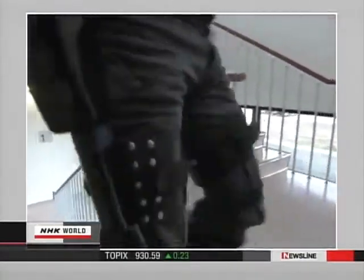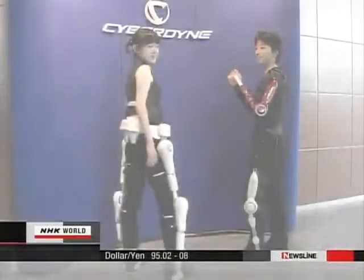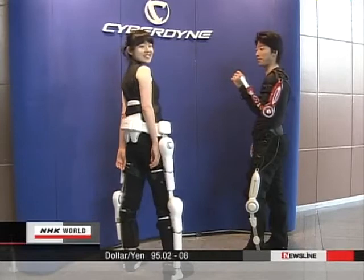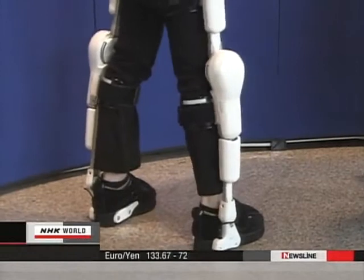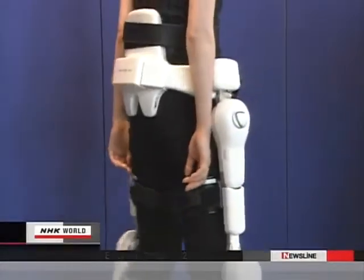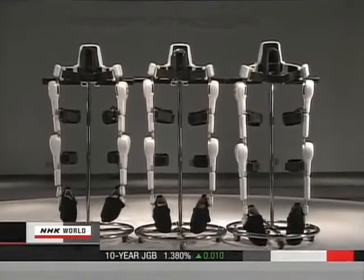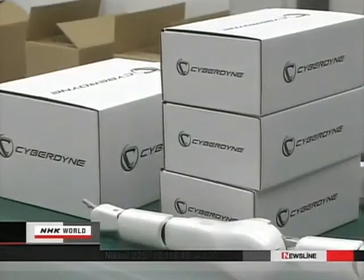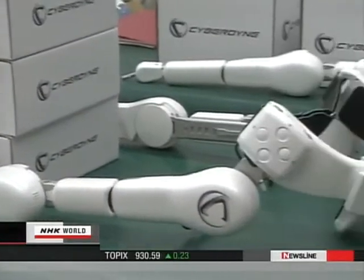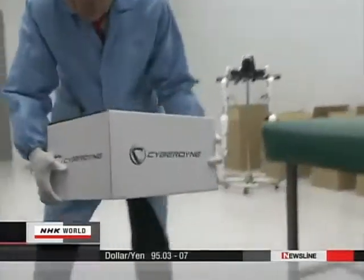HAL now weighs less than 10 kilograms — half that of the test model — and a compact battery pack and computer are neatly set around the waist. HAL comes in three sizes: small, medium, and large. This year, the venture firm began mass production of the suits, and inquiries have flooded in from hospitals and other care facilities both in-country and abroad, with plans to produce 500 units a year.